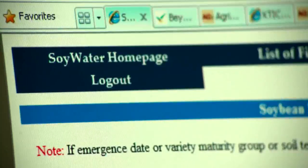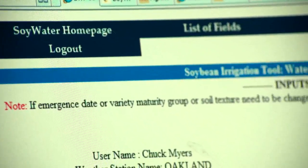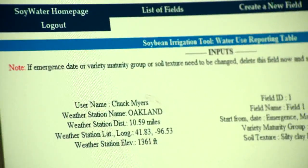Soy Water is a computer model — a program that's been developed by Jim Specht at the University of Nebraska. The whole point of it is to help better manage water as a resource. You enter in how much rainfall your field has received, and it predicts how well the crop is doing, what stages of growth it should be at. If it's an irrigated field, you can use that data from the program to decide when to irrigate.